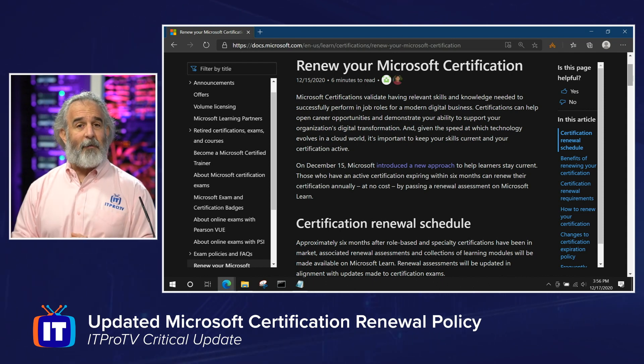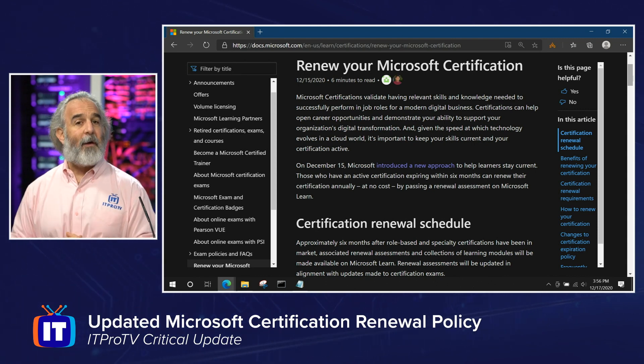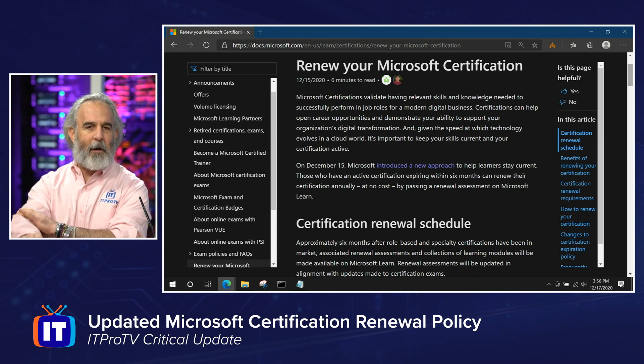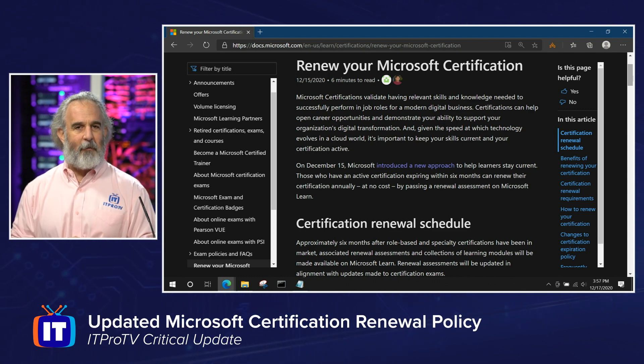Once you get through the skill-based assessment, that certification is automatically renewed for an additional year. You simply continue rinsing and repeating throughout the recertification life cycle as long as you want. If you let that certification actually lapse — meaning you don't renew based on this new process and just let it expire — the only option at that point will be to sit for the most recent version of that exam and pay a fee, but hopefully you'll take advantage of this great new offer.